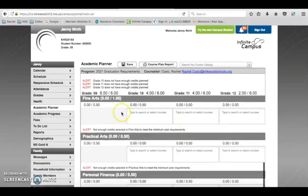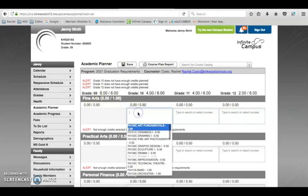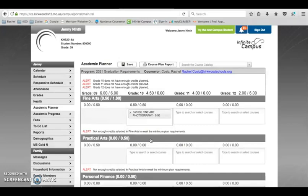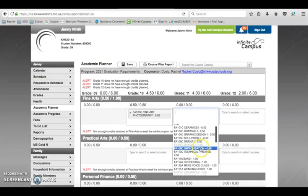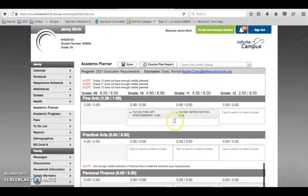For fine arts, you need one year to graduate and can place it in any of the four years. If a student hasn't taken a fine art yet, they might click on fine arts and choose photography for sophomore year — that's a half credit. They'd need another half credit to meet graduation requirements, so they'd plan junior year to take improv for the other half. Now the fine arts requirement is fulfilled, and any additional fine arts senior year will add to the elective column.